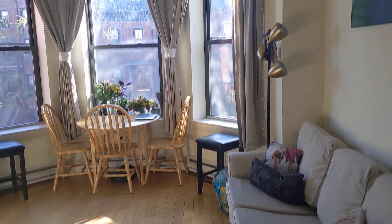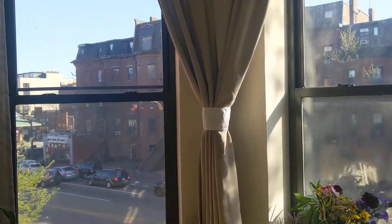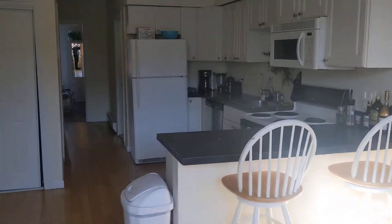Nice sunny living space with big windows. It looks over Mass Ave. Nice little breakfast bar.